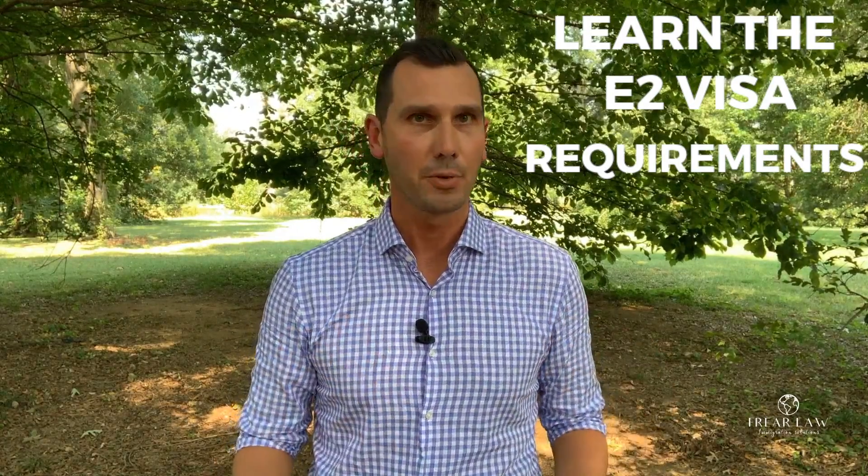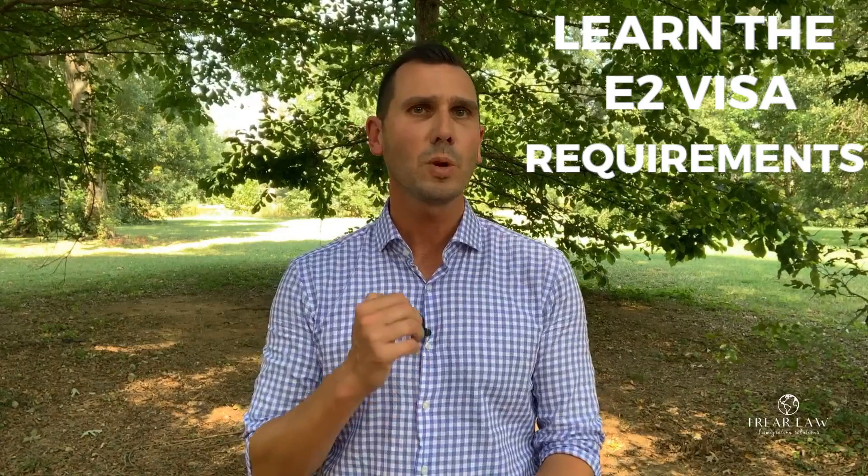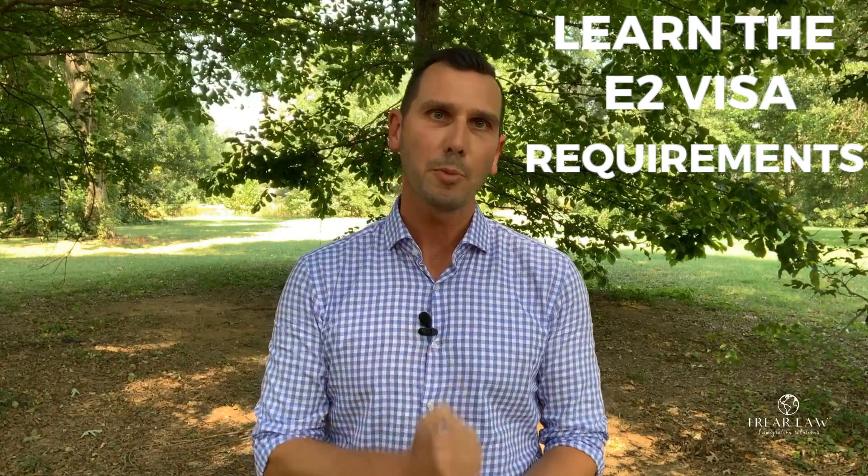You want to avoid that scenario. So what you want to do instead is learn about the requirements. And then once you have that foundation of knowledge and you know how the process works, you can start looking for a business that will work for you personally and will also work for E-2 visa purposes.